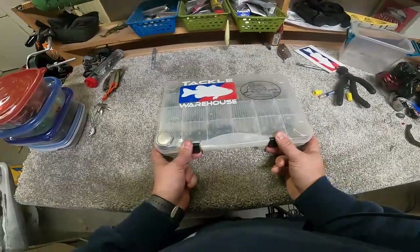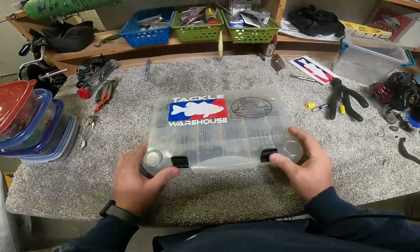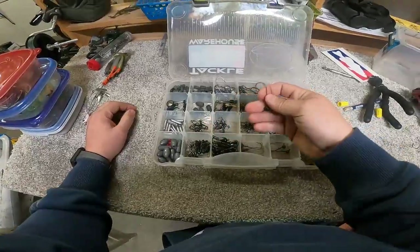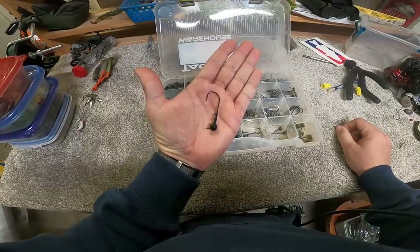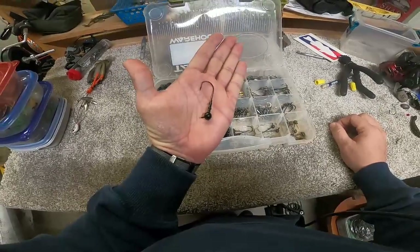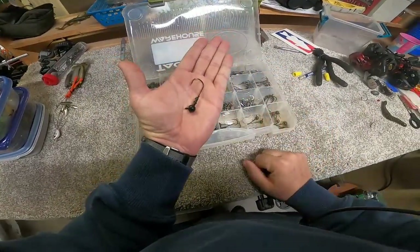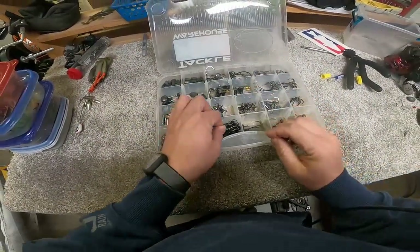That way I can get to it at all times. It just stays there all the time — I never even take it out when I'm driving. This is a quarter-ounce shaky head hook. I get these from Slow Town Custom Lures. I throw a shaky head quite often; it's one of my confidence baits and this is a very good shaky head jig head. I buy those in bulk.